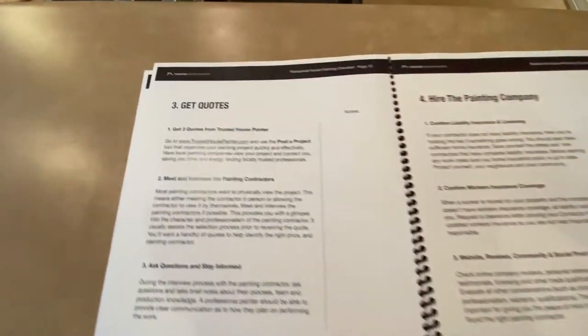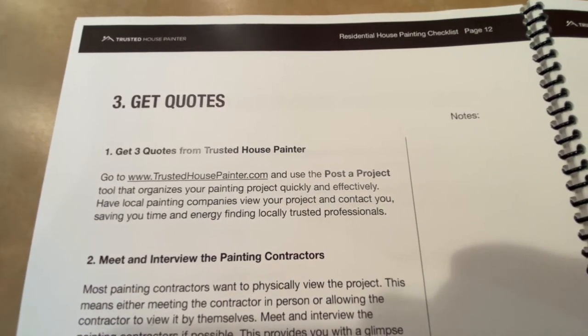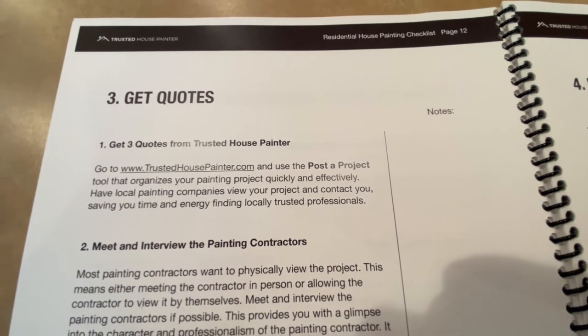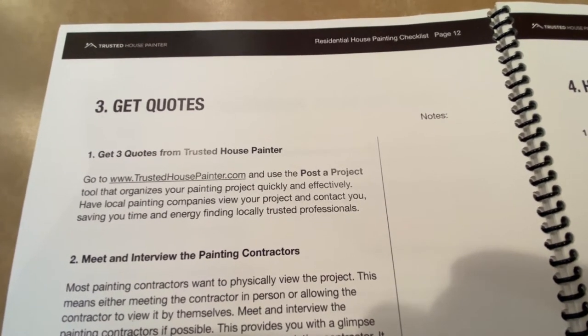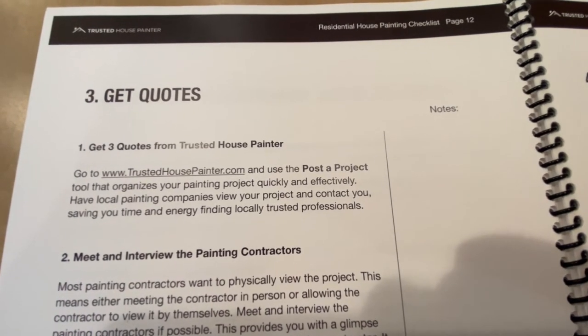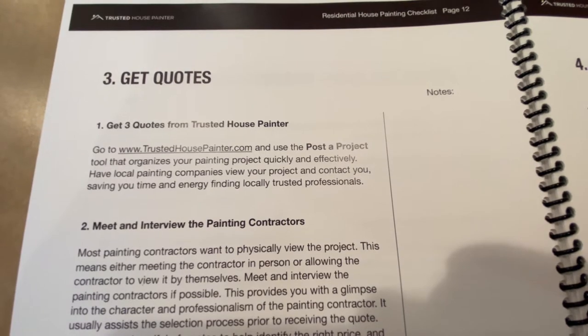Step three is getting quotes. The number one way is word of mouth — that will always be the most powerful form. But if you want three quotes and don't know where to go, head to trustedhousepainter.com. You can post your project, it organizes things quickly, and then you can get quotes. It's a great app that works really quickly.